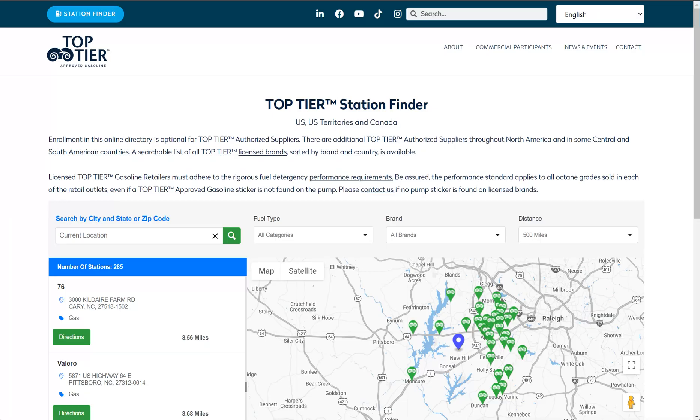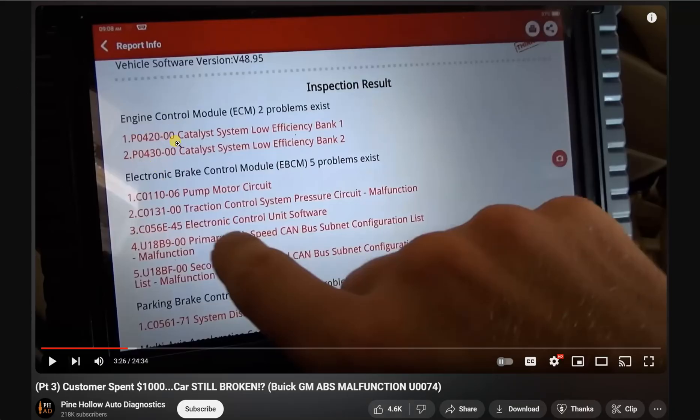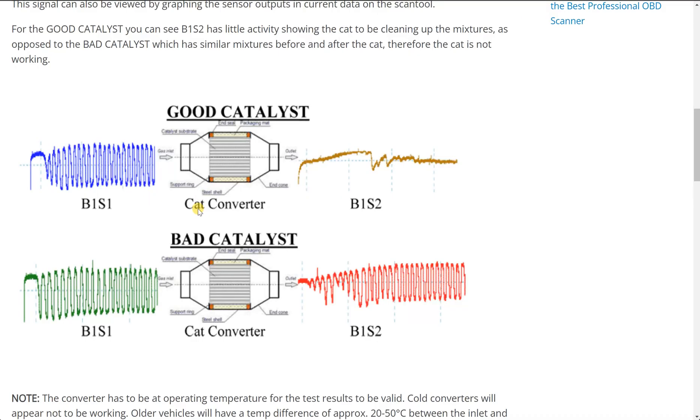Now, back to these codes — P0420 and P0430. Let's just imagine you've got these codes. What's the first thing you do? Well, you check your catalytic converter with a scan tool. If you're not familiar, a good waveform would show oscillation — going up and down in the blue. But in the yellow, it's essentially straight — that would be a flat line. A bad catalyst in the green oscillation goes up and down, and the red sensor two also goes up and down just like it.